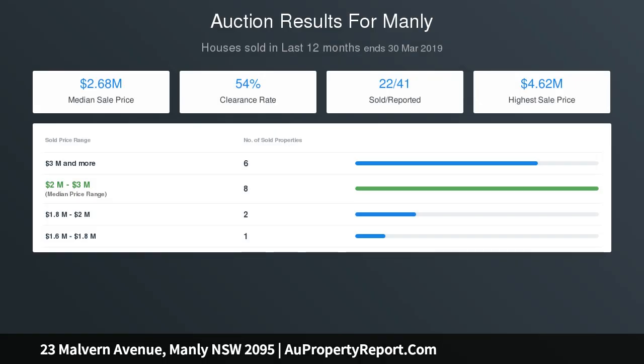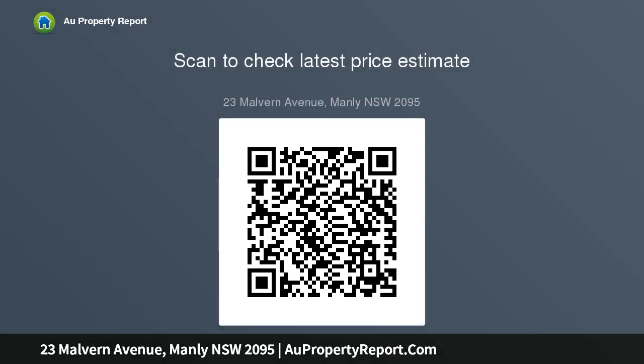Spacious bedrooms with built-ins, lower level with en-suite perfect for guests, additional powder room downstairs with under-stair storage. Upstairs extends to a sunlit northerly sandstone balcony, deluxe main bathroom, security entry, ample storage options throughout, plantation shutters, wine cellar, European laundry, and BBQ bayonet.